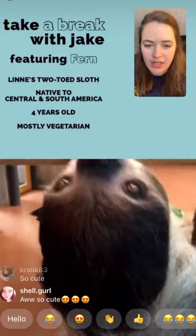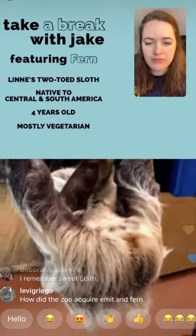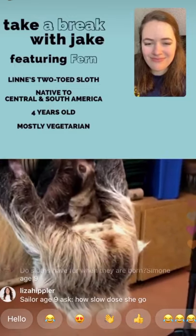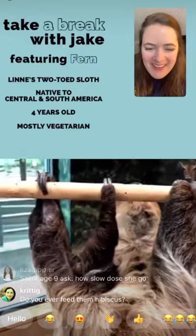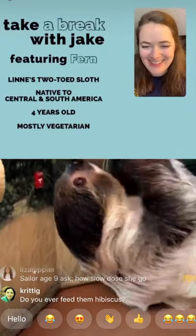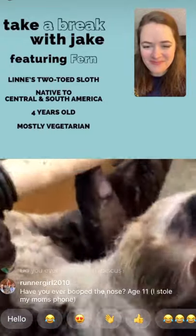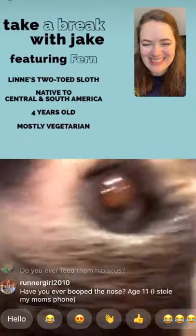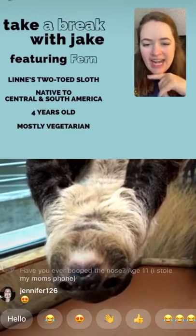Can Fern stand up at all? No. Sloths really don't have the musculature to support themselves standing upright, and they certainly can't stand on the ground — they really just hang. Does Fern like people and being petted? She doesn't like being touched by people she doesn't know. Those of us who work with her every day can pet her on her back. If there's no food involved, she's basically saying, 'Please leave me alone.'